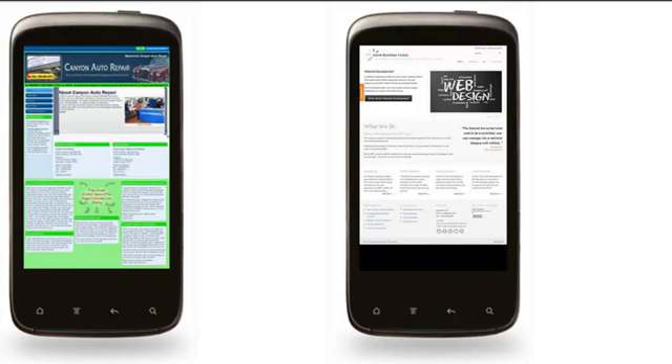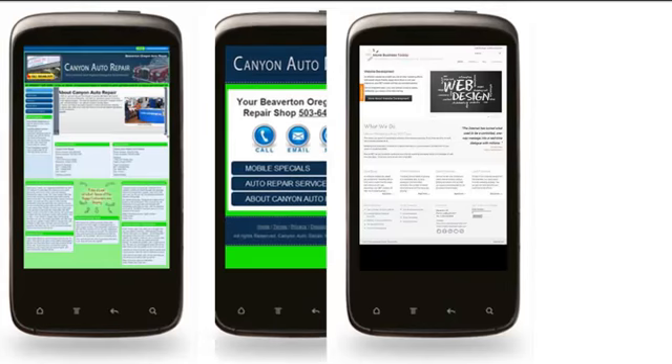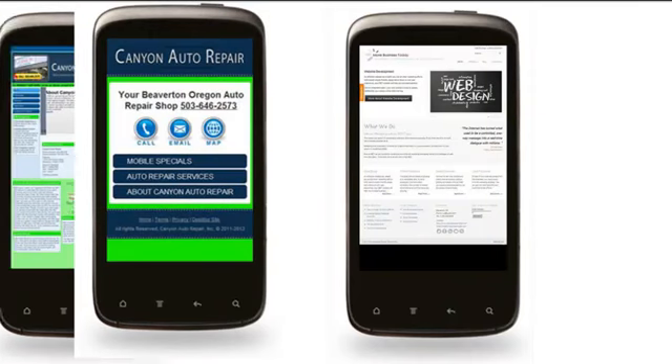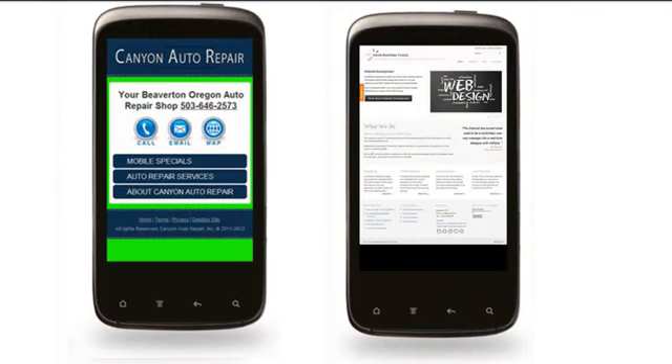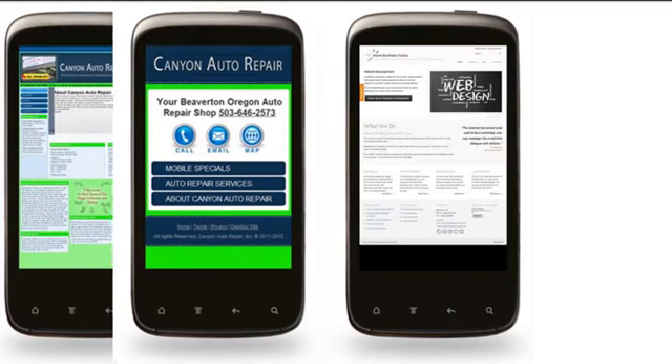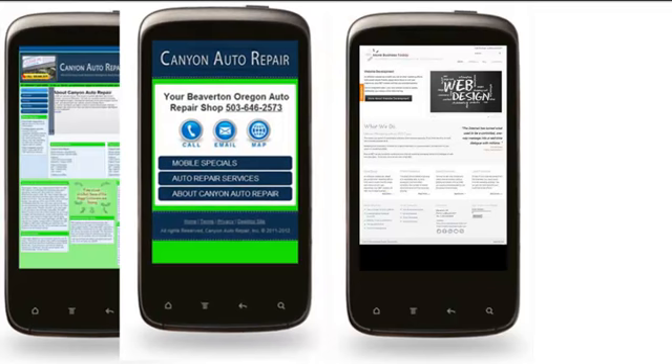If we look at the mobile version of each site — here's the mobile version of Canyon, the auto repair shop. You'll see it makes it ultra easy to get the information immediately. It almost looks like an app, and that's kind of what we're going for — to give that kind of functionality the way an app does.